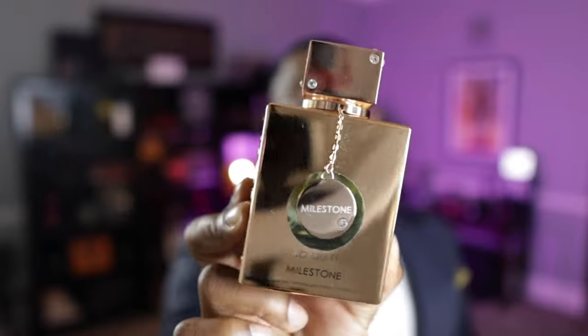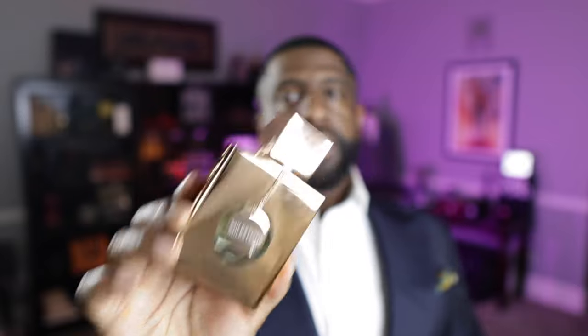Coming in at the third spot, this one is called Milestone, and this is Armaf's take on Creed's Millisime Imperial. This is 95–96% close to the original. You get that watermelon, fruity opening that everybody talks about from Millisime Imperial — that's here. You get the saltiness, the aquatic vibes and undertones, and that ambroxan and ambergris feel from the original. All of that is here. This is an absolute home run and that's why it's in the third spot. It's called Milestone.